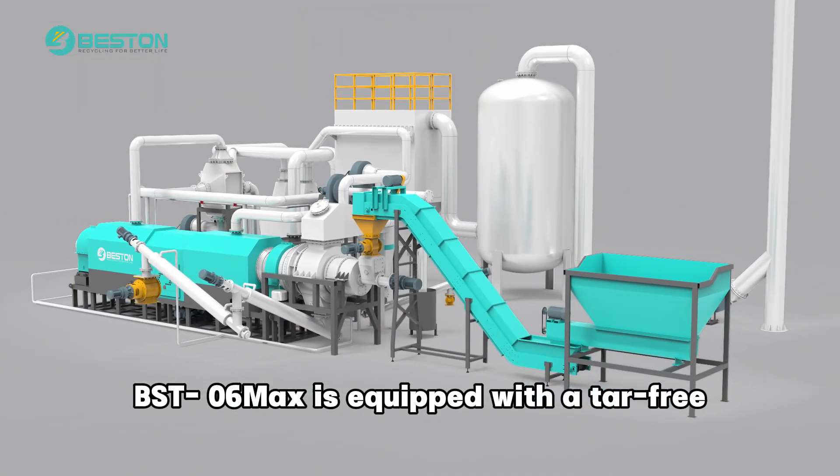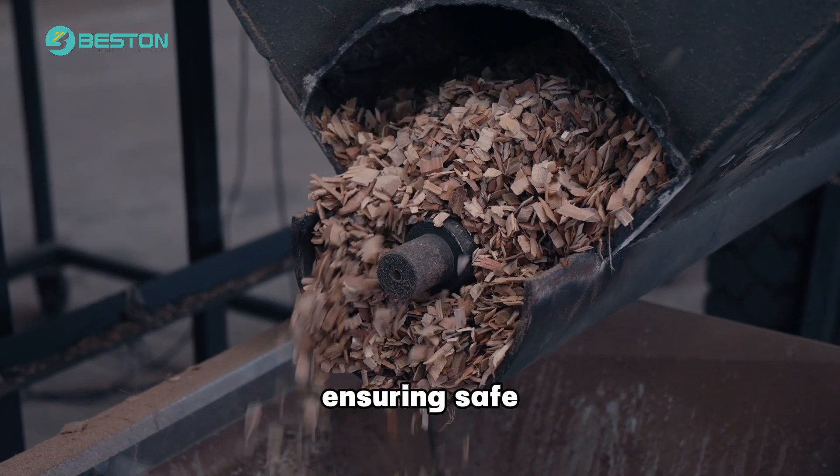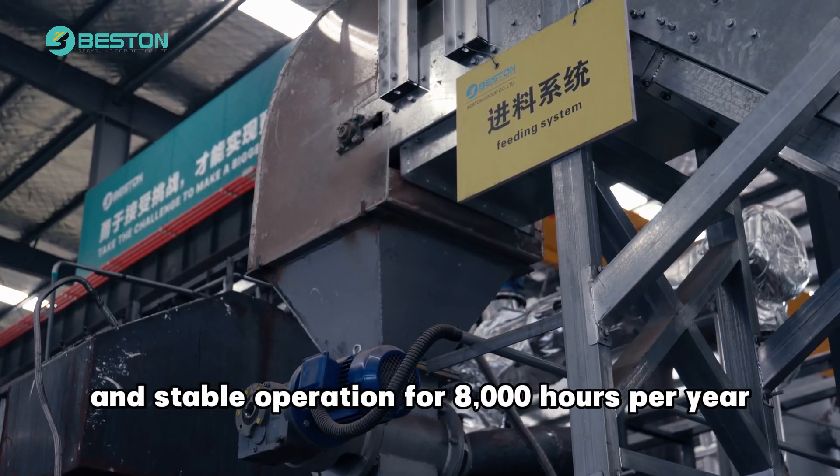BST-06MAX is equipped with a tar-free and self-cleaning system, ensuring safe and stable operation for 8,000 hours per year.